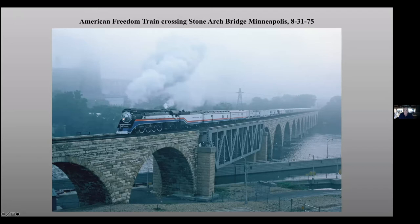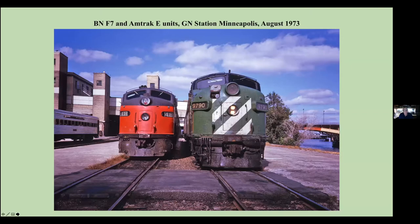This is crossing the Stone Arch Bridge, which of course today is a trail. That's the 4449. And the Great Northern Station in downtown Minneapolis with BN F7 and Amtrak units.